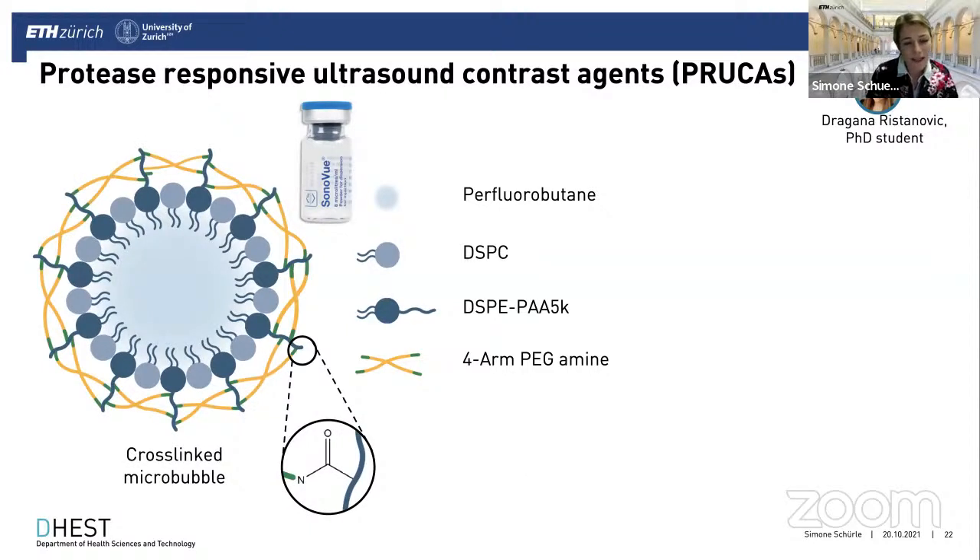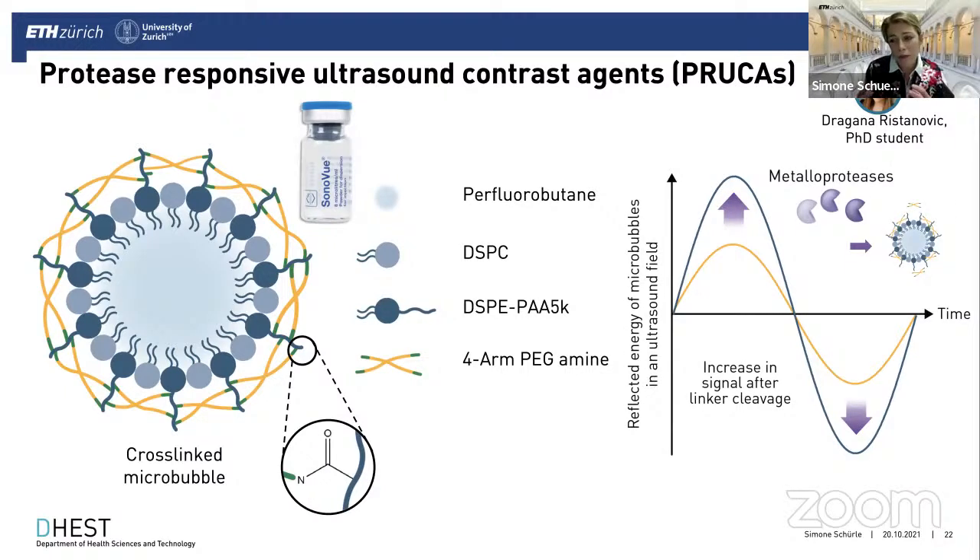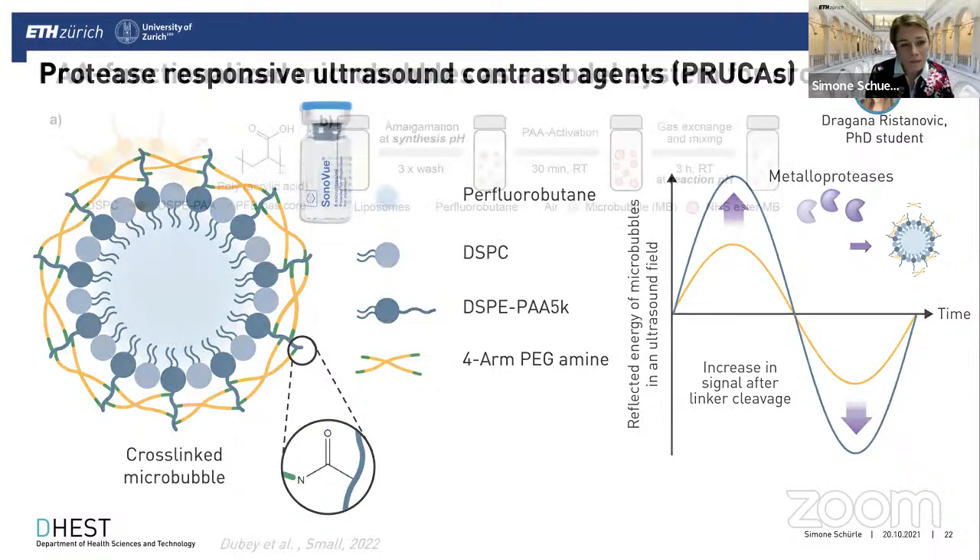When we expose such a cross-linked microbubble to ultrasound, normally a gas-filled microbubble starts resonating and oscillating, giving a very strong signal at its resonance frequency. By constraining this oscillation through cross-linking, we bring down the attenuation of the acoustic signal. When a target protease is active and cleaves off the cross-linker shell, we release this constraint, bringing the bubble back to its oscillative state — decreasing attenuation and producing a strong bright acoustic signal. This allows detection of proteolytic activity via changes in ultrasound signal.